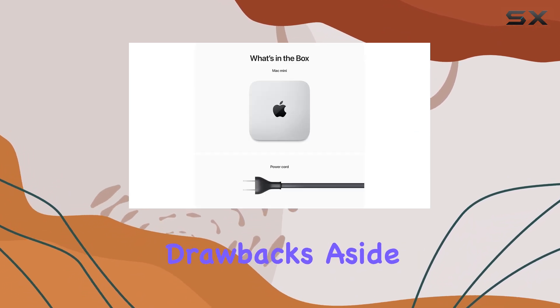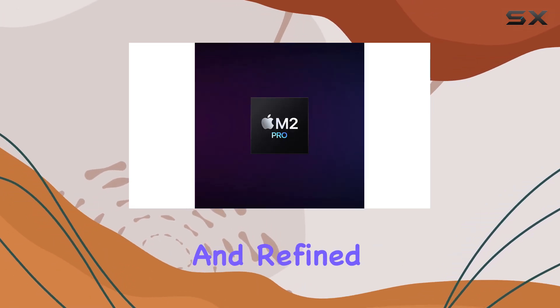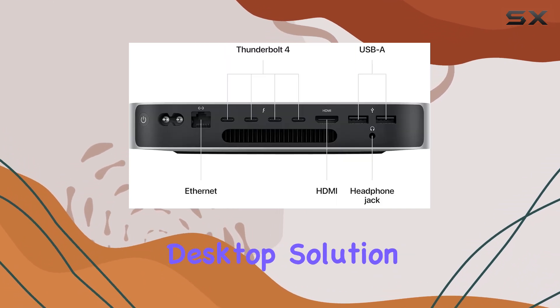These small drawbacks aside, the Mac Mini's blend of superb performance, low power usage, and refined design make it an excellent choice for anyone seeking a compact yet powerful desktop solution.